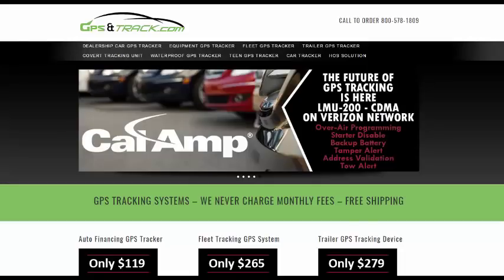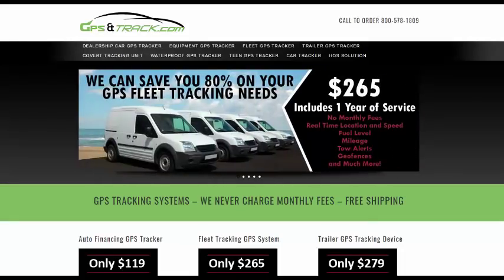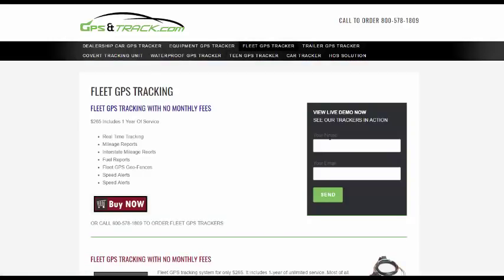Our system has all the features you'd want. It's $265 and includes one year of unlimited service. There's no contracts. We have a free demo online. Give us a call: 1-800-578-1809.